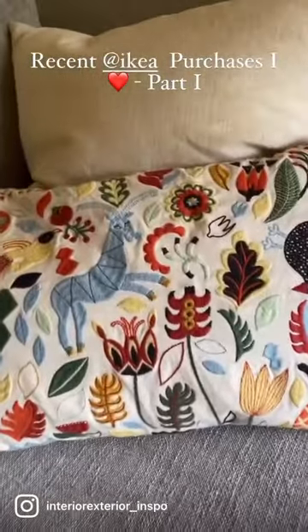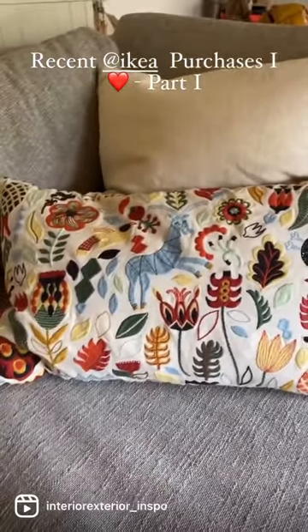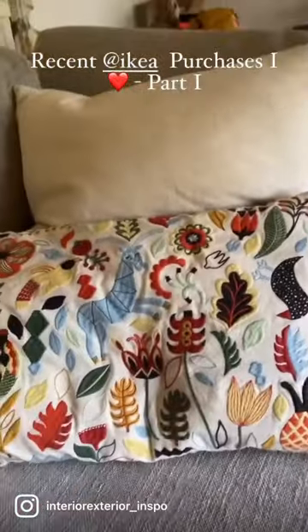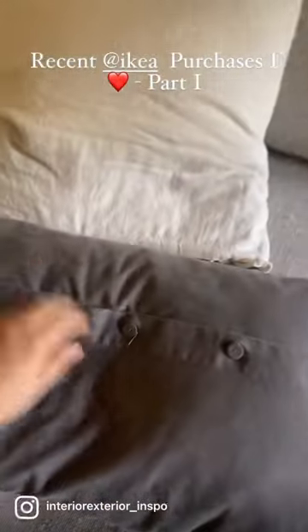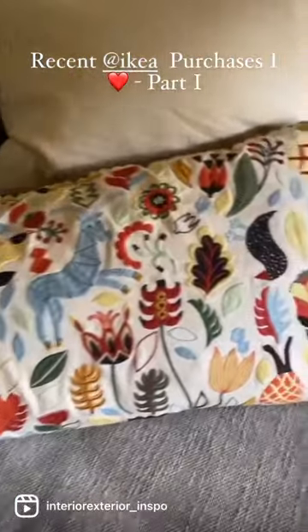Alright, first reel — sorry if it's weird. I just wanted to review some of my recent IKEA purchases. I love this pillow, so cute. I love all their pillows. They usually have removable covers so you can wash them real easily. Pillows can be washed. This one's removable — look at that. Nice buttons that are already so cute, a little bit of little tassels.